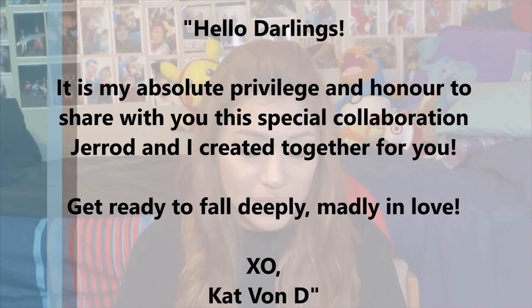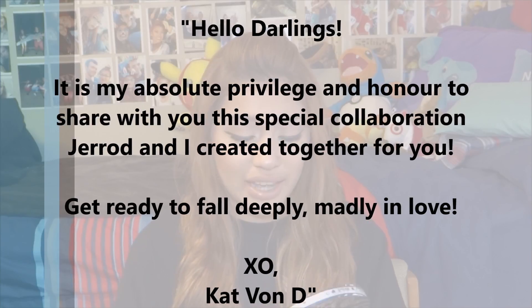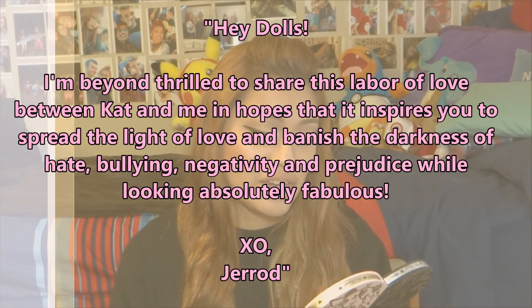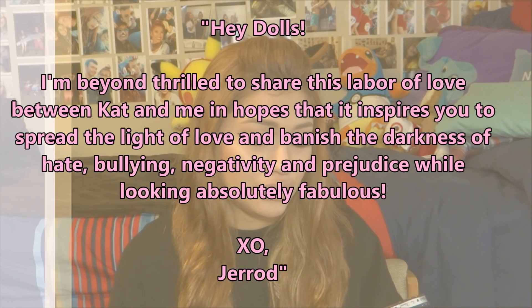The back also has some notes, and luckily they're in English and in French. The Kat Von D side says: 'Hello darlings. It is my absolute privilege and honor to share with you the special collaboration Jared and I created for you. Get ready to fall deeply, madly in love. XO Kat Von D.' And the Too Faced side says: 'Hey dolls, I'd be thrilled to share this labor of love between Kat and me in hopes that it inspires you to spread the light of love and banish the darkness of hate, bullying, negativity, and prejudice — while looking absolutely fabulous. XO Jared.' They're so sweet.